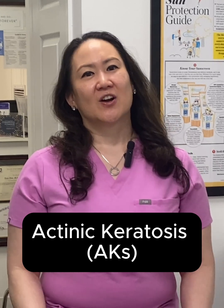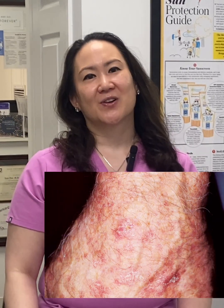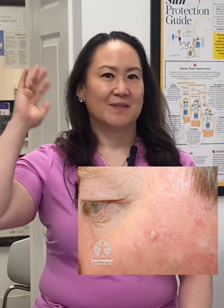Actinic keratosis are considered the most common precancerous skin condition. It develops years after sun exposure and usually shows up as rough, scaly patches or small, crusty bumps. These often appear in sun-exposed areas like the face, the scalp, the ears, the neck, the forearms, or the hands.